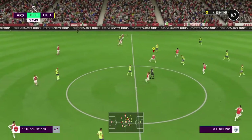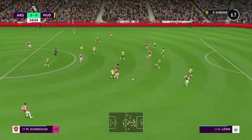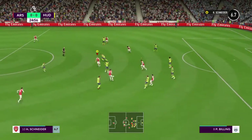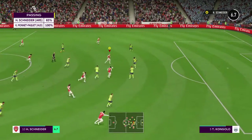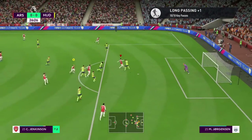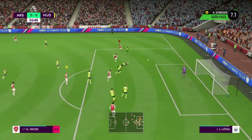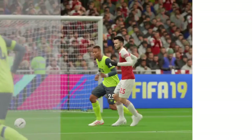Huddersfield anticipated the direction of the pass and were able to intervene. They've got the ball in the middle of the pitch — good forward play from them. He's got his shot off now, taking a touch — that's off the defender, it will be a corner.